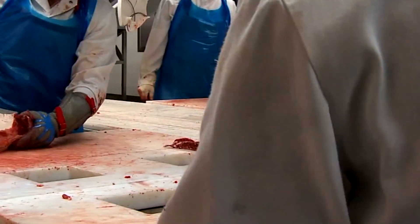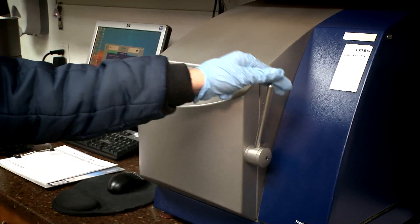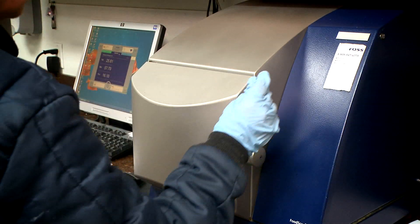Traditionally, the butcher would look at the meat and say it's 20% fat. But that way has been abandoned all over the world. Now you can take a sample from your batch and take it to the lab for chemical analysis or NIR analysis.